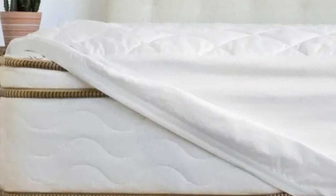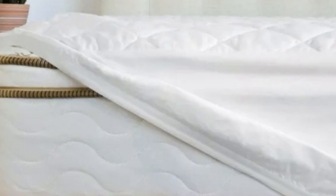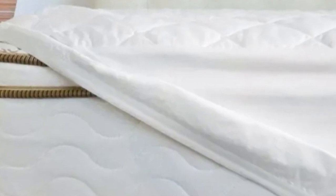What We Don't Like: Not very plush. Expensive. If you aren't looking for a whole lot of additional cushioning on your current mattress,